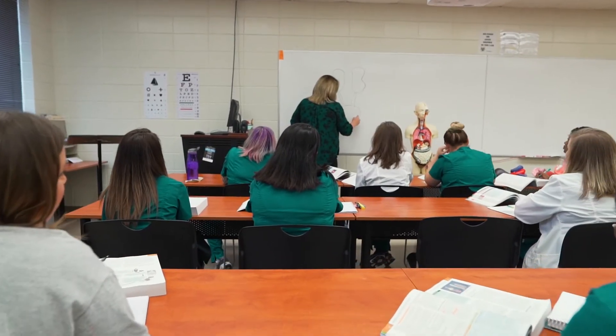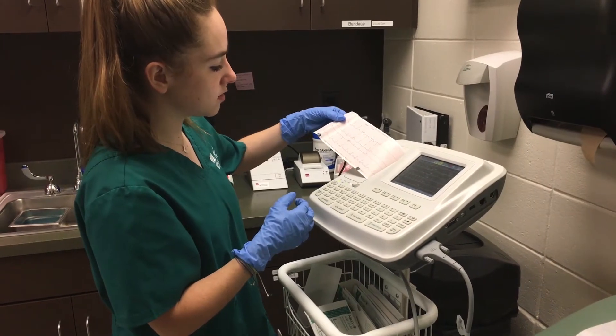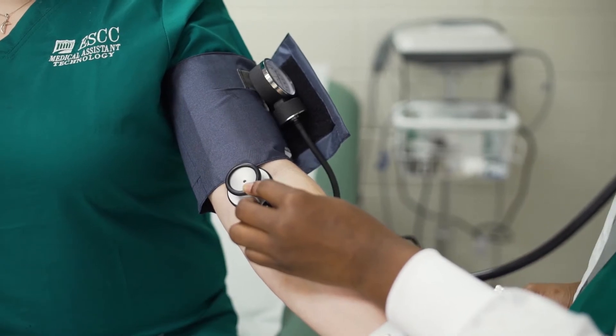Hi, I'm Melissa Whitman. I am the program director for our medical assisting program here at Enterprise State Community College. We teach medical assistants to do clinical skills, administrative skills, and laboratory skills.